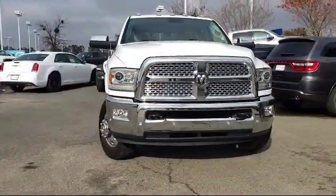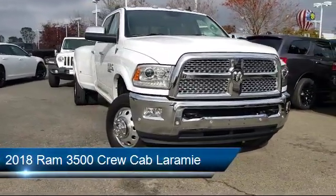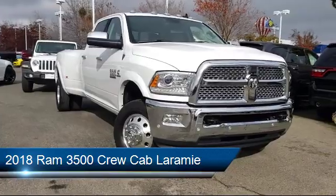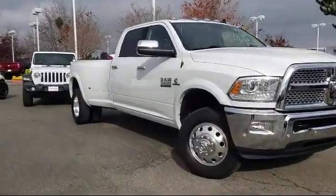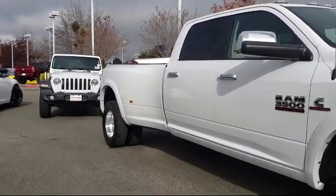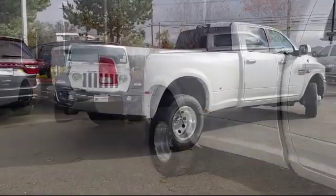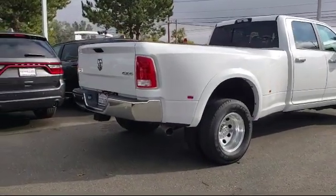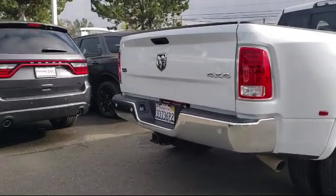Welcome to Folsom Lake Dodge. Here's a look at another one of our great vehicles from our inventory. It comes equipped with a tire pressure monitoring system, ventilated front seats, 8.4 inch touchscreen display, keyless entry, Sirius XM satellite radio, heated front seats, leather wrapped steering wheel, steering wheel controls, park view rear backup camera, air conditioning, and has less than 20,000 miles on the odometer.